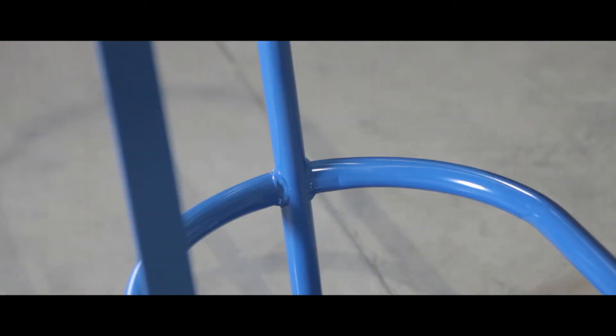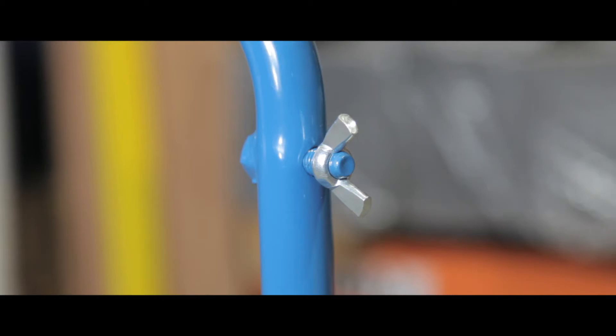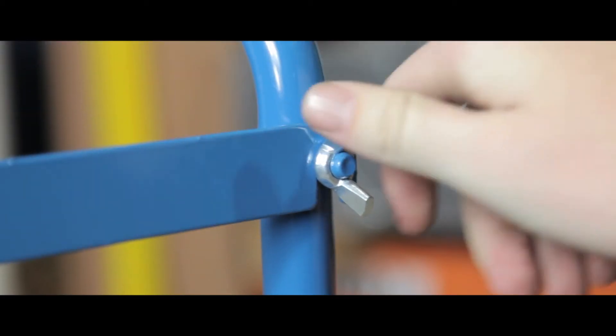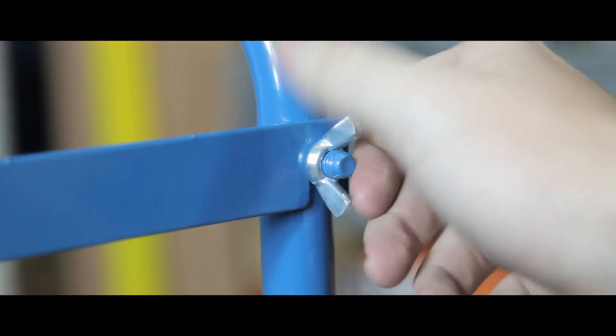Its epoxy coated steel work frame gives a long lasting solution, and the solid steel plate provides a robust and stable base. The locking access bars make accessing and storing cylinders easy, as you don't have to lift them into the holder.